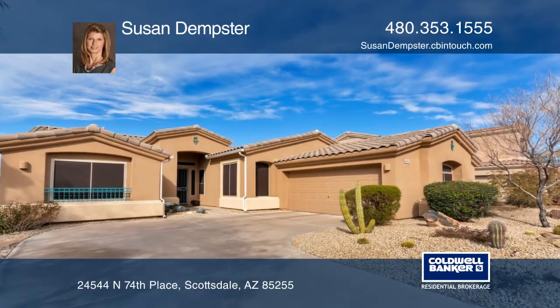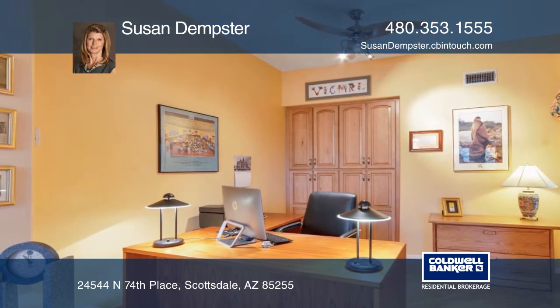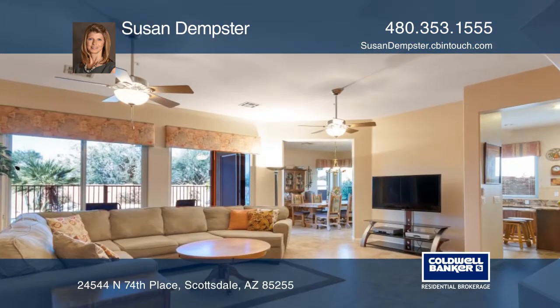This well-maintained upgraded home is located in Pinnacle Reserve and has four bedrooms, two baths, an office with built-in storage, and a two-car garage.